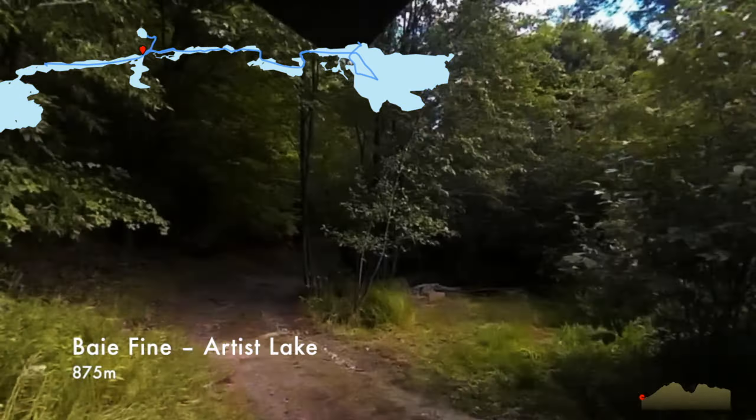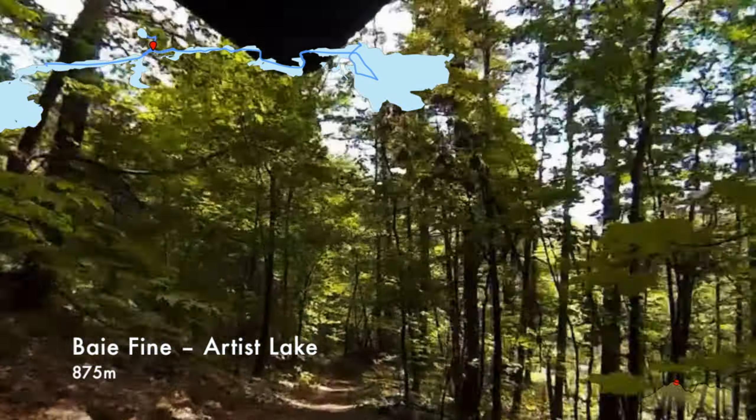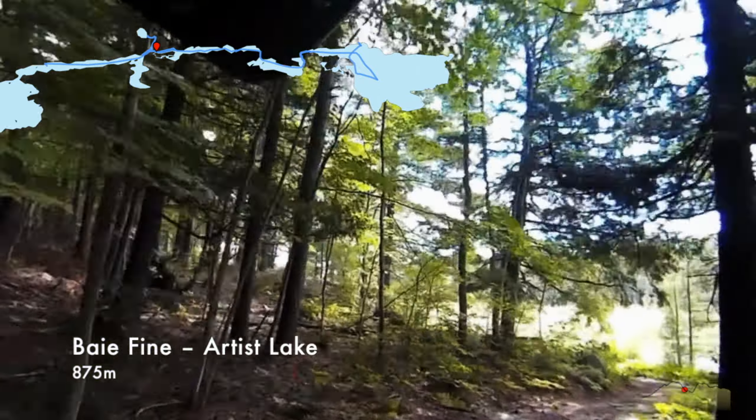One of the trails to the left goes up to Topaz Lake, and we actually went for a little hike there on the way back. Topaz Lake is a crater lake high up in the hills and one of the sites that backpackers use for a campsite — it's a really nice spot to visit, very pretty.